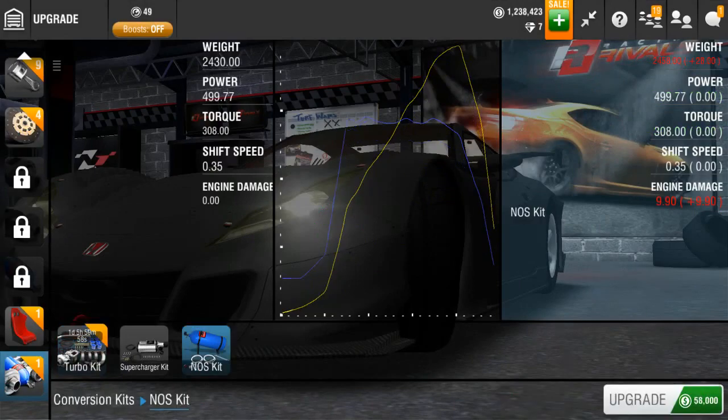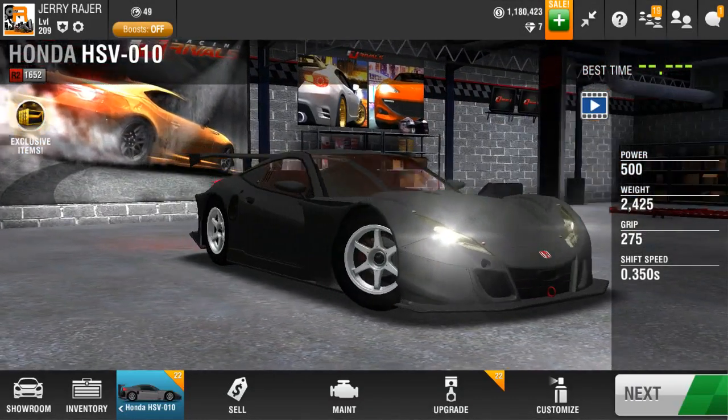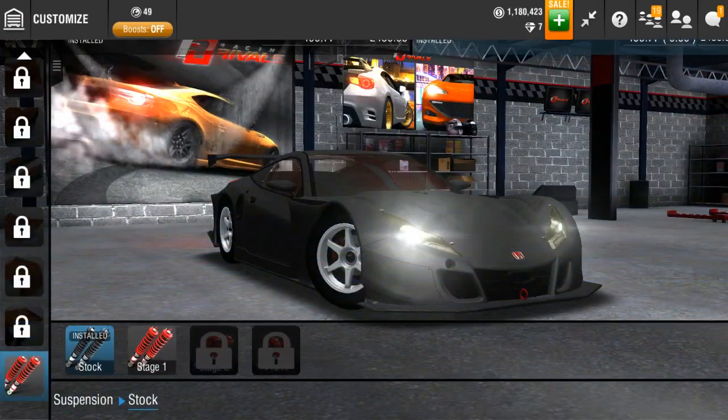I think we should put NOS on it right now. That slightly decreased the value of the car, but I'm gonna be keeping it so it really doesn't matter. The car looks kind of sad with no proper trims on, so let's upgrade the suspension first.